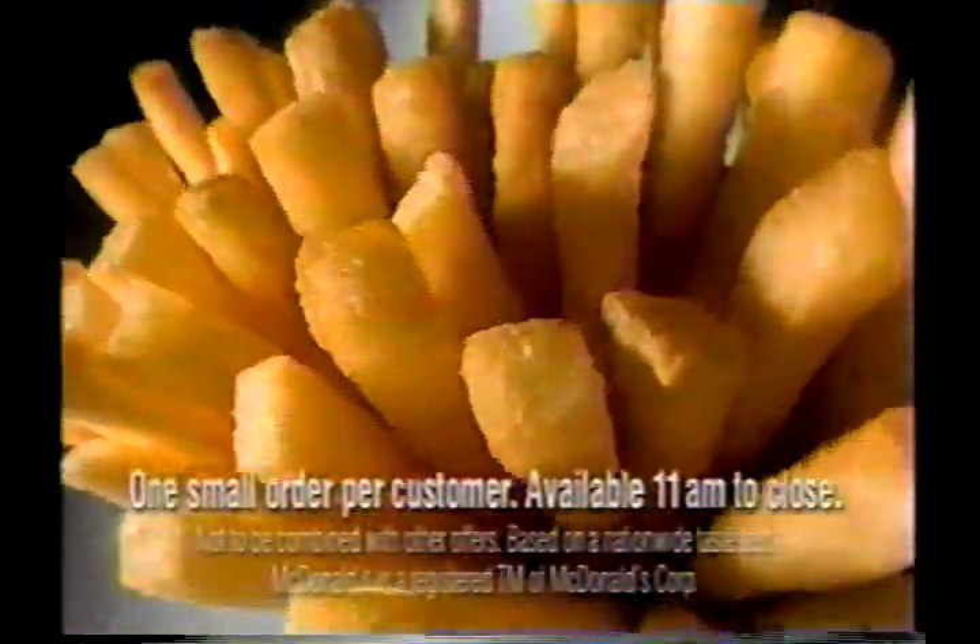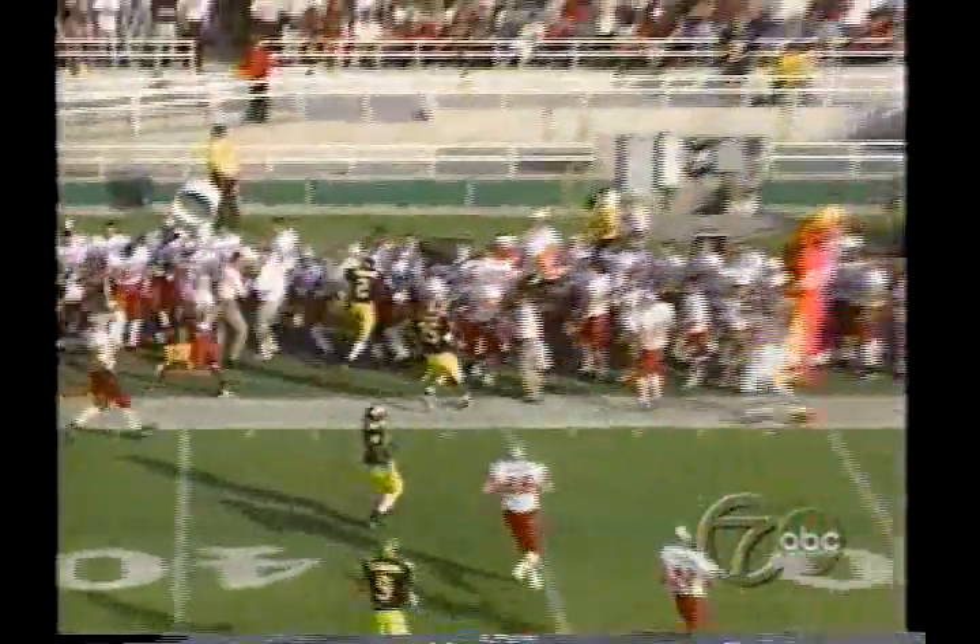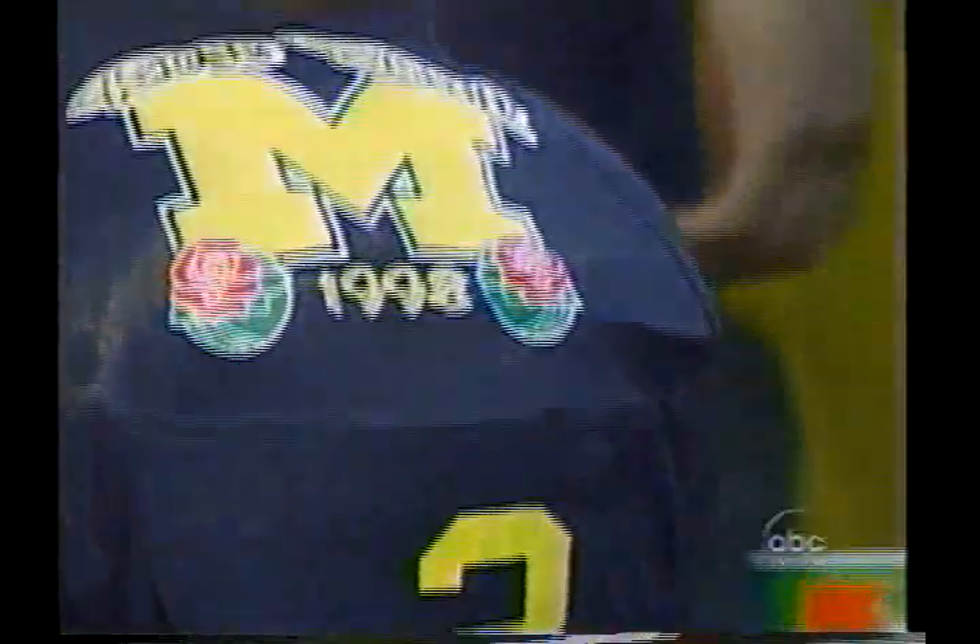He's going to outrun the entire Cougar defense to the sideline, but by doing so the rest of them catch up. This is the best field position for the Wolverines all day.